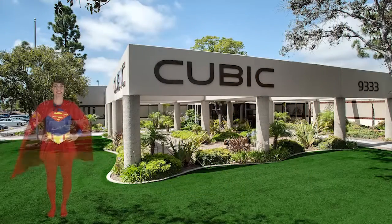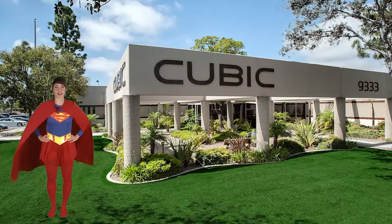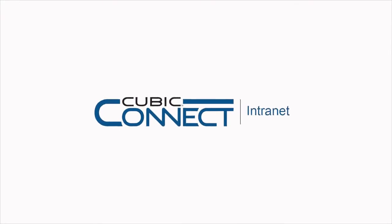My gosh, Lisa. I can't believe it. I'm feeling empowered too. It's real. Hi, I'm Lisa Borsati and I'm here to talk to you about the new Cubic intranet. It's called Cubic Connect.